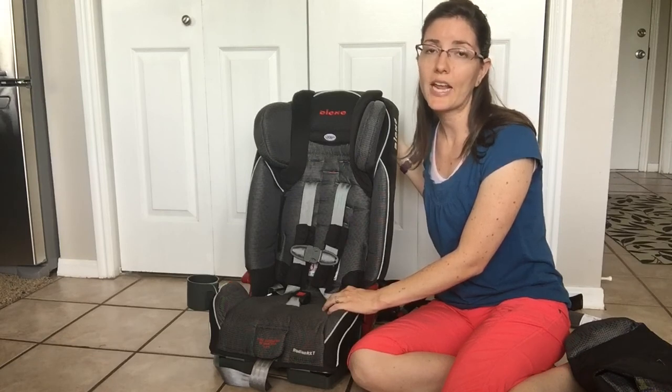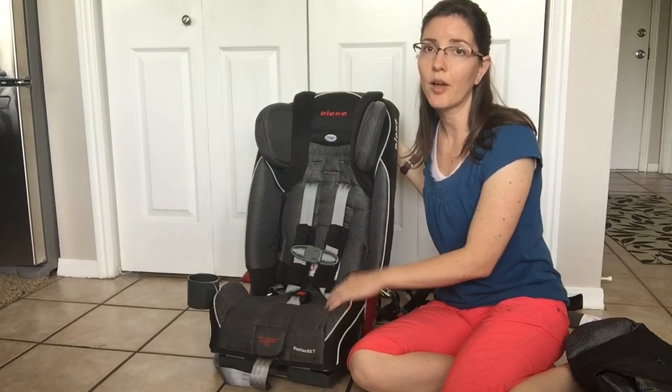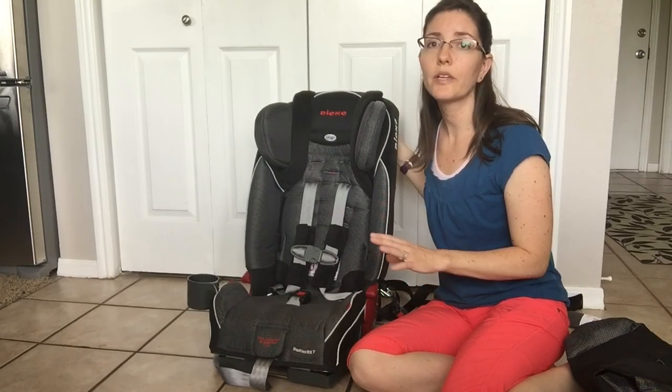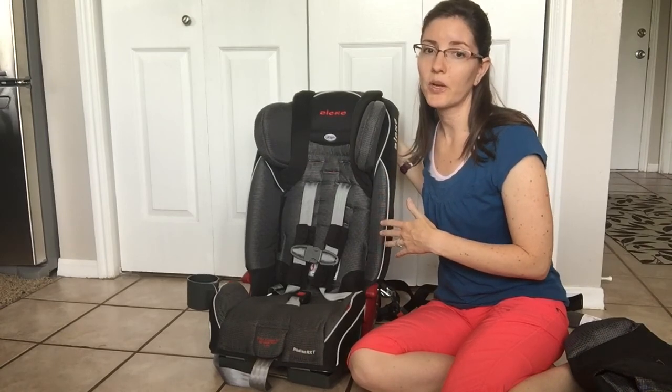Studies have shown that infants and toddlers are much safer rear-facing than forward-facing, so instead of automatically flipping them around to be forward-facing when they hit one year old or even two years old, you're going to want to rear-face them for as long as possible.